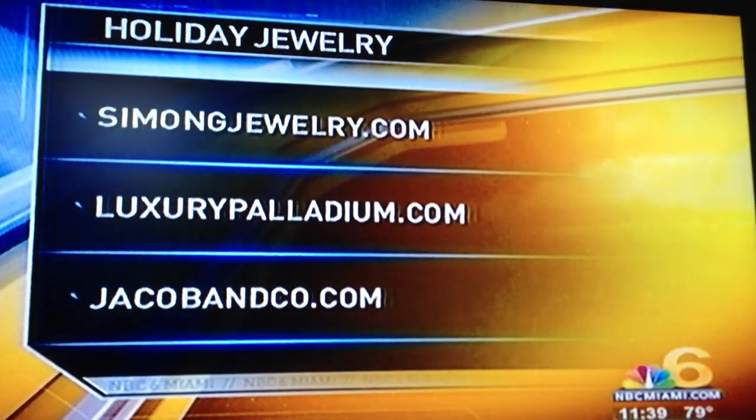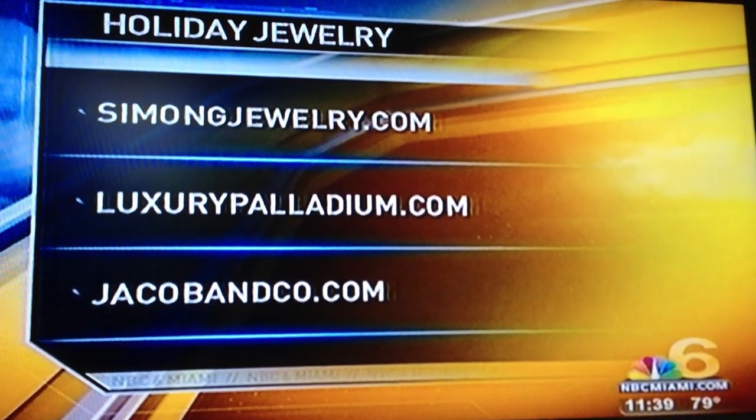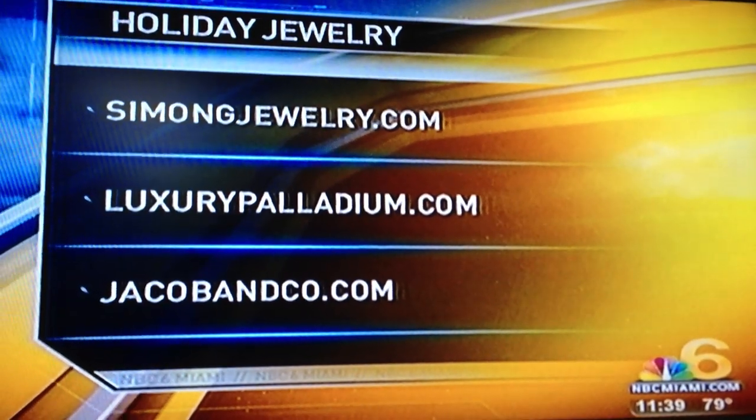Stacey, you're gorgeous. Thank you so much for these great ideas. For more information on the items you just saw, visit the websites on your screen. We'll throw it over to Jen.